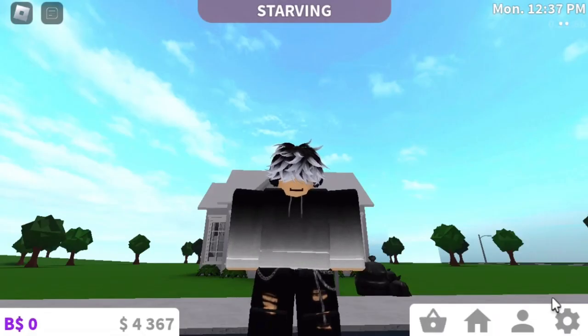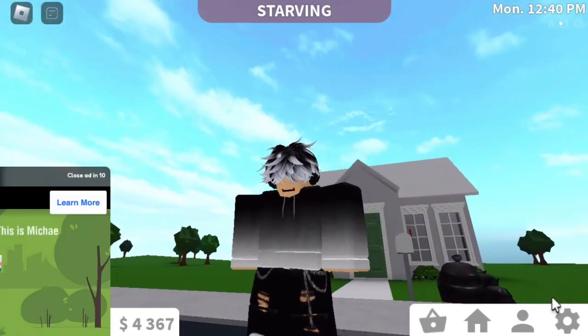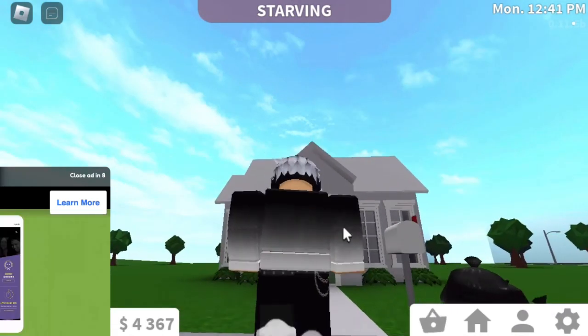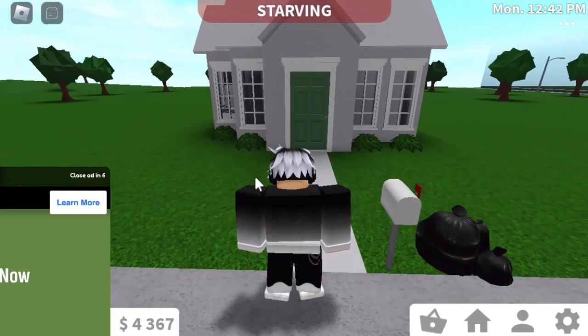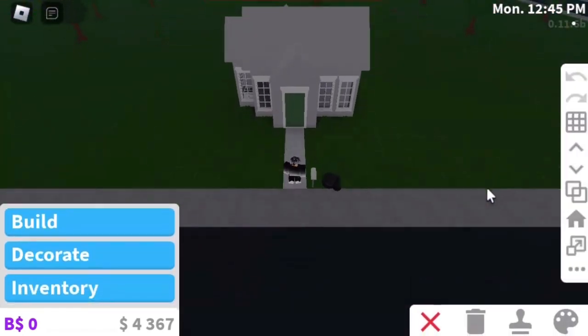Hello guys, welcome back to another video. Today this is part two of making my brother a Bloxburg house. Say hi! Hi! He's here and his energy is low.